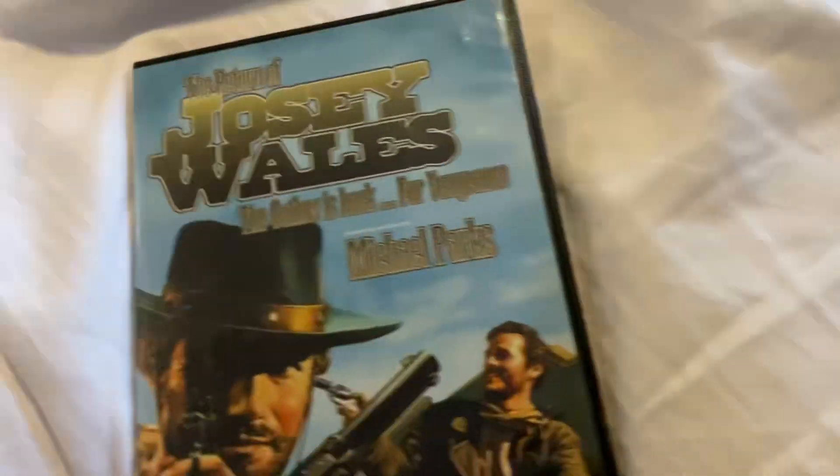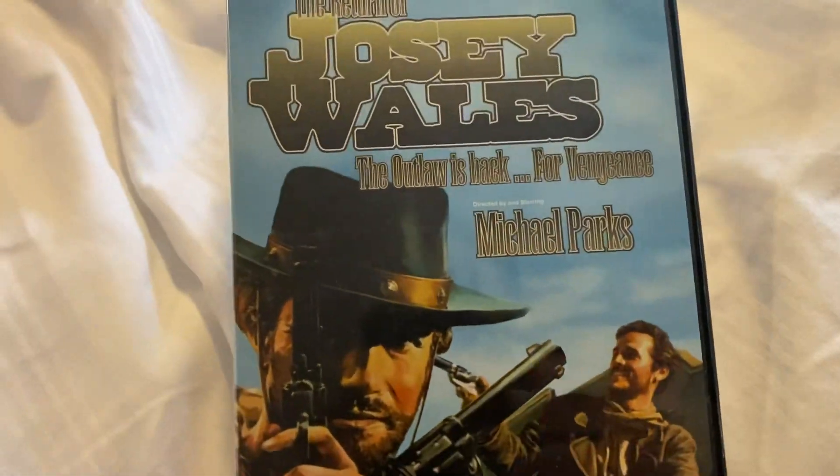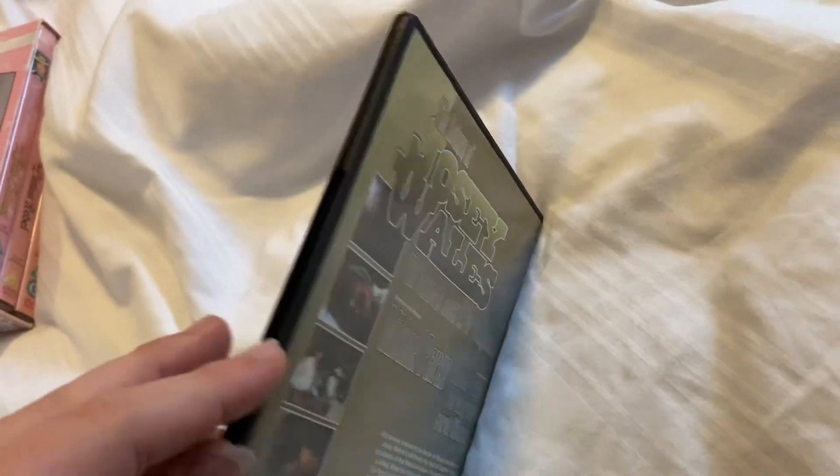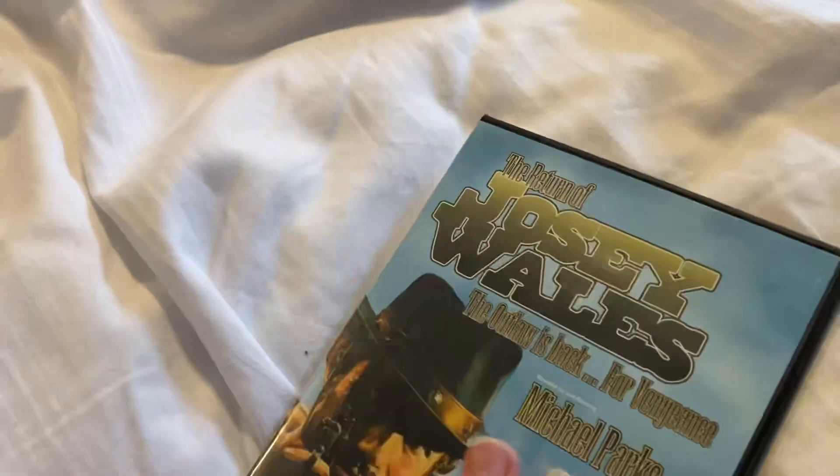And last standard DVD — it's in a slip case — The Return of Josie Wales. Here's the front and the back; it's a 23rd Century release. Not sure when it's from.